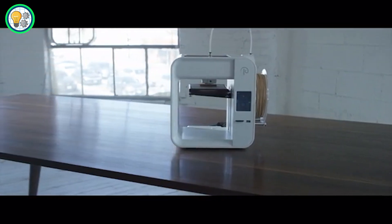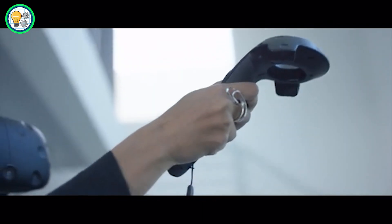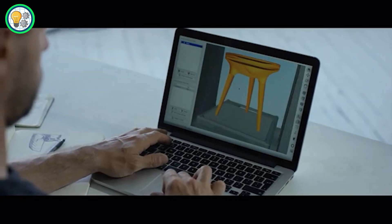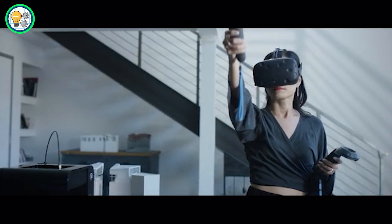Even for those new to 3D printing, the printer supports a wide range of materials, allowing you to explore various creative possibilities. One of Obsidian's standout features is its affordability without compromising on print quality.